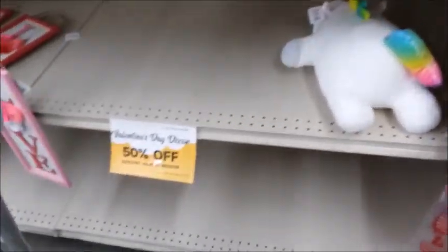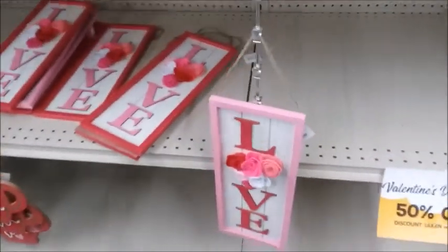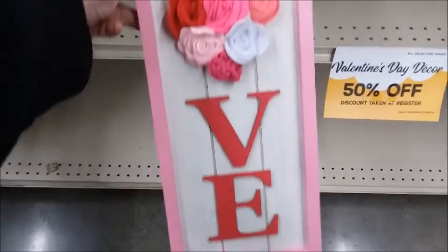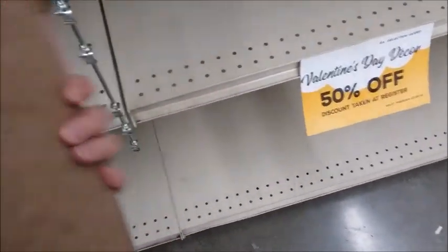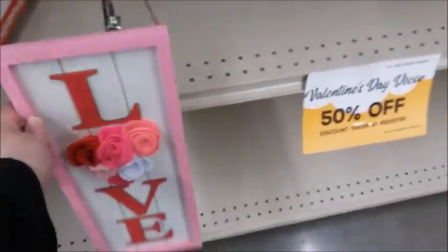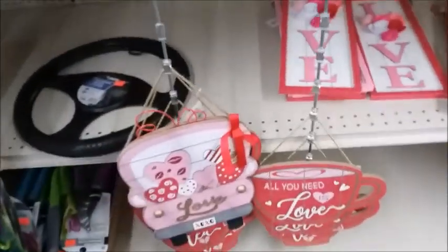It's Valentine's Day and most of this is... oh, it's 50% off! So I guess today they gave it 50% off. This is just $3. You just don't tell the person you're giving it to that you got it half off.